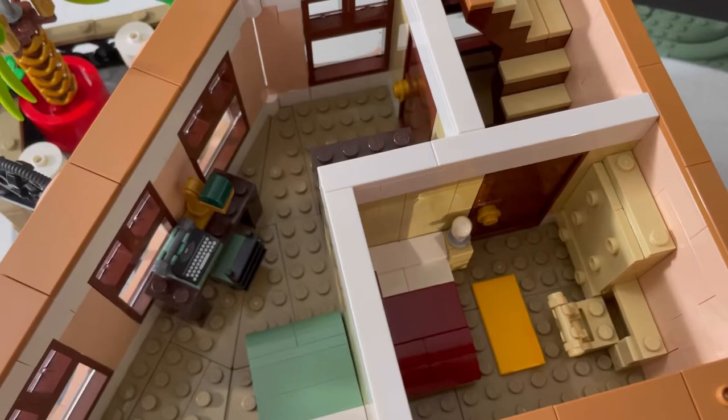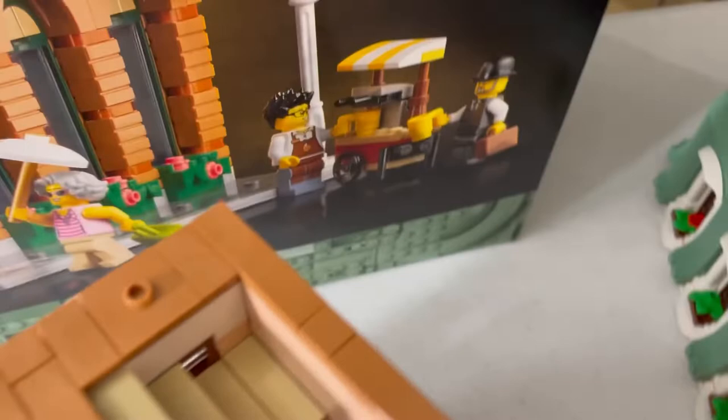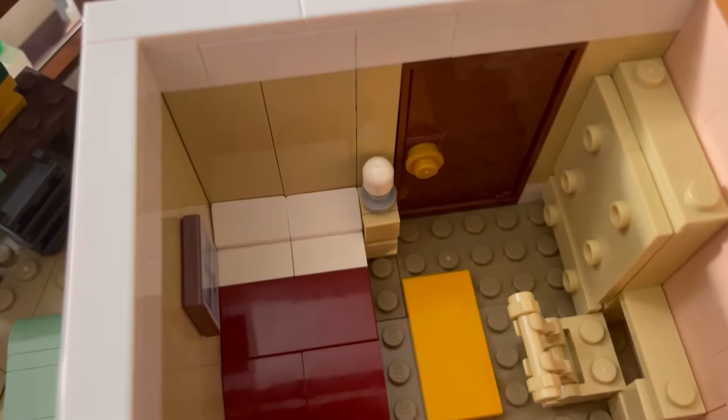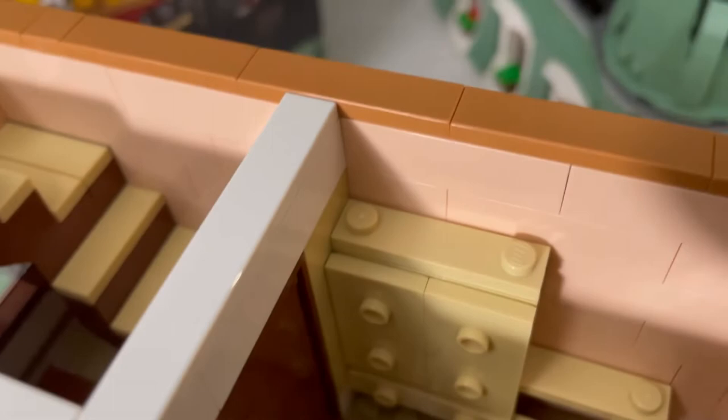Now we're on the second story, and we're first going to take a look at this smaller room. You can see the stairs combining and going up, which we'll look at on the next story. The room is really small but has a lot of nice details, like a made bed, a picture of the London Bridge — which was first used in a Central Park set — and I think something like a dinosaur egg. There's also a tan dresser and a little desk. That's about it for the small room.